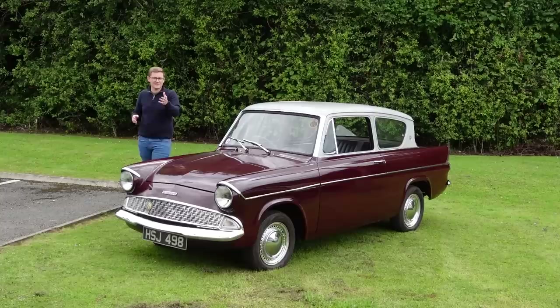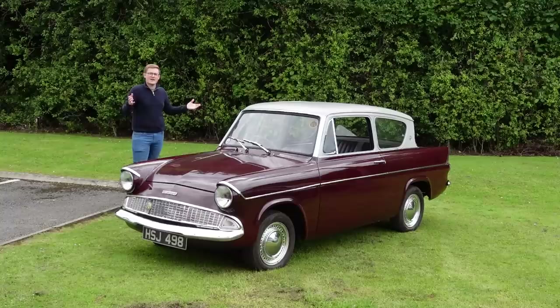Before we go any further, this car is to be auctioned next week at Manor Park Classics, so if you'd like to get your hands on a historic Ford, then please do follow the link in the description.